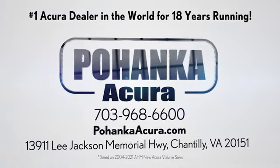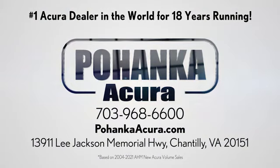Pohanka Acura is a great place to buy a car. We're conveniently located on Lee Jackson Memorial Highway in Chantilly. Pohanka Acura.